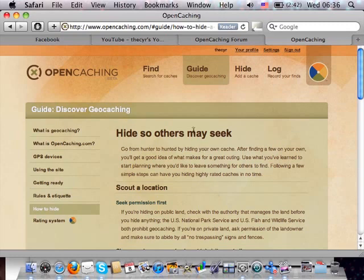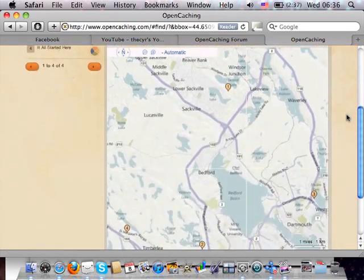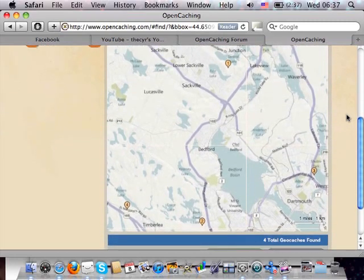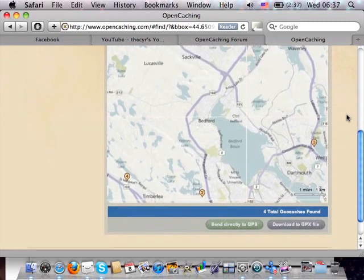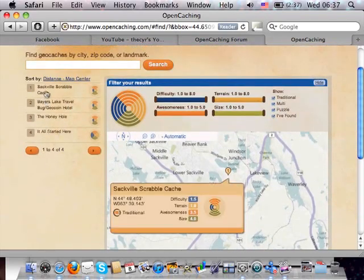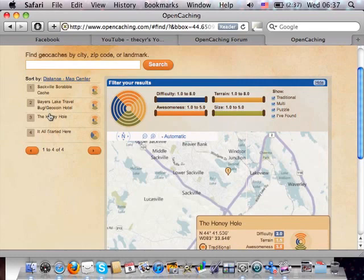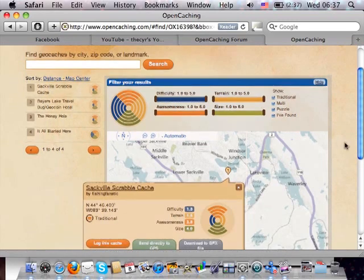Let's go to Find Geocaches. We're presented with a big map centered on our location, and it does a pretty good job — I've tried it at work and at home and it was working well. You can see we have four geocaches on the map. There's an option to send directly to GPS or download as a GPX file.